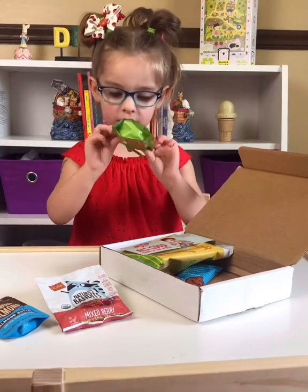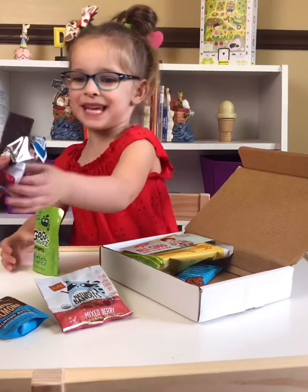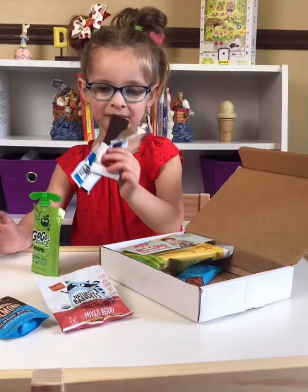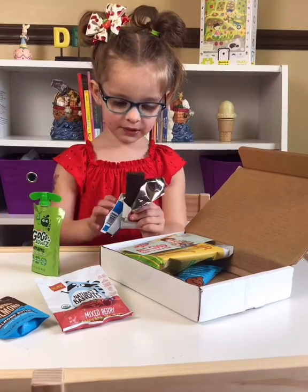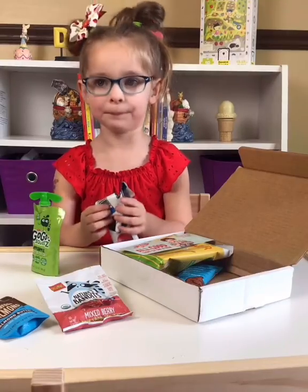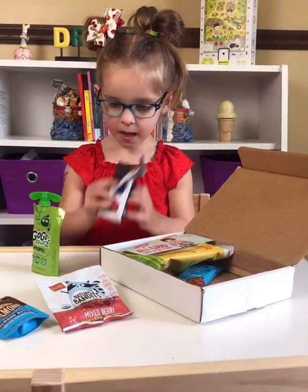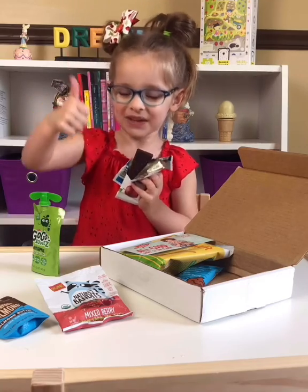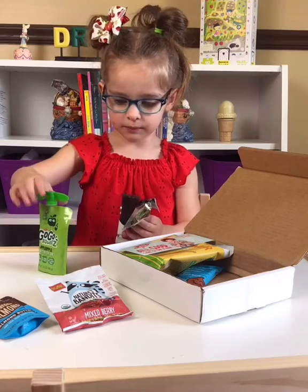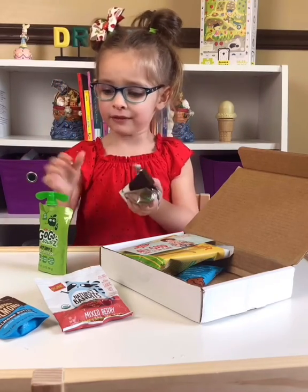It makes me want to turn it. It looks like a chocolate donut. Tastes good? It tastes good? Okay. Take another bite. It's yummy? Good. Thumbs up. Give me another thumbs up.